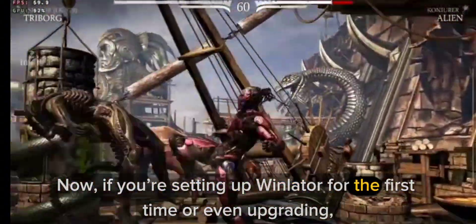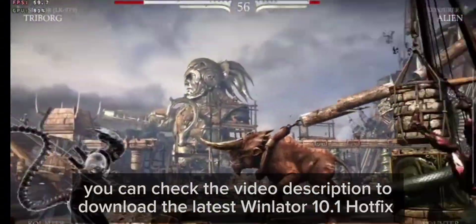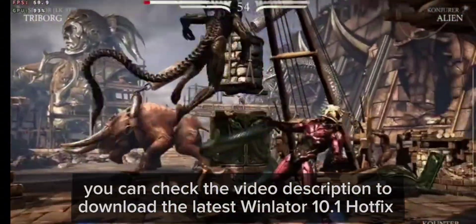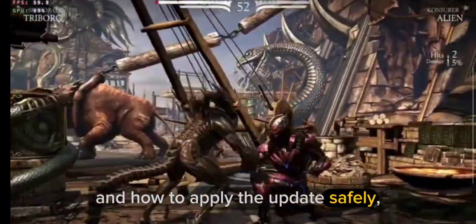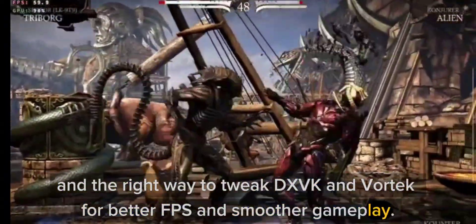Now, if you're setting up Winlater for the first time or even upgrading, you can check the video description to download the latest Winlater 10.1 hotfix, how to apply the update safely, and the right way to tweak DXVK and Vortex for better FPS and smoother gameplay.